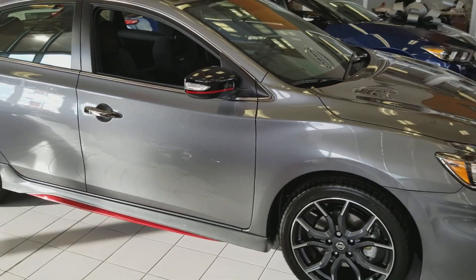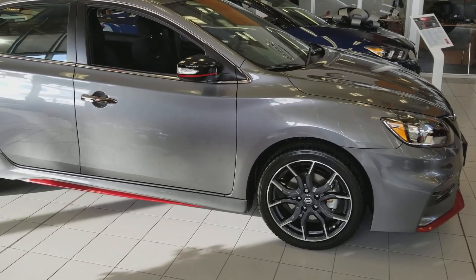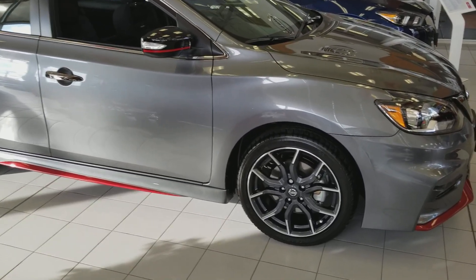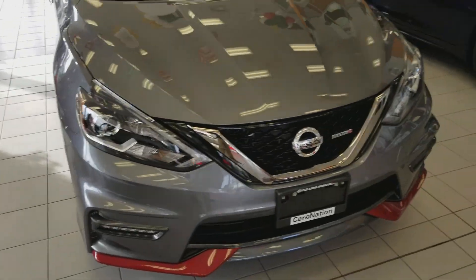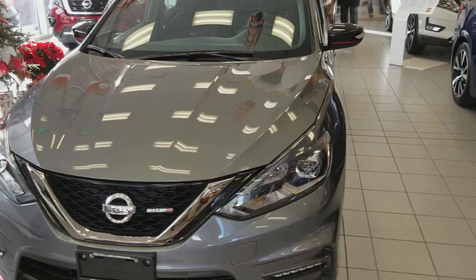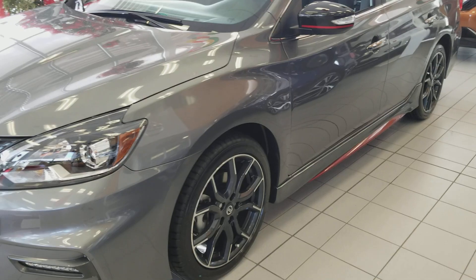Small performance sedan, really competitive car in a very competitive class. This is the Nismo version — the performance version. Nismo being Nissan's performance element, instituted in 1989, but this is 2018.